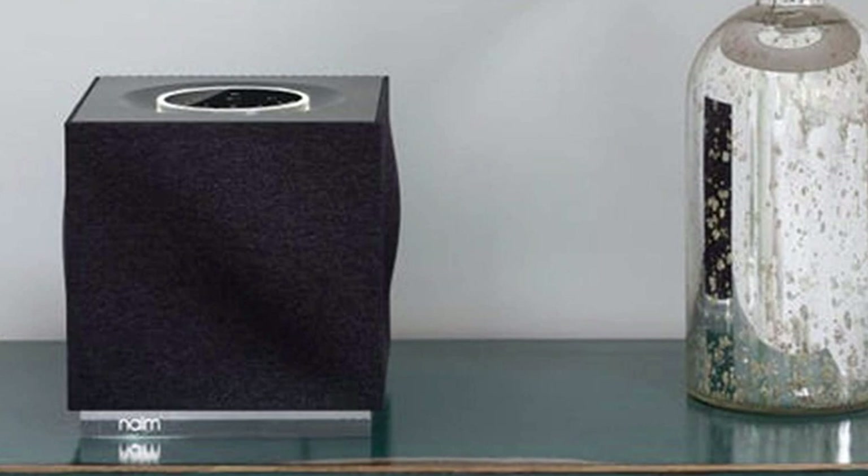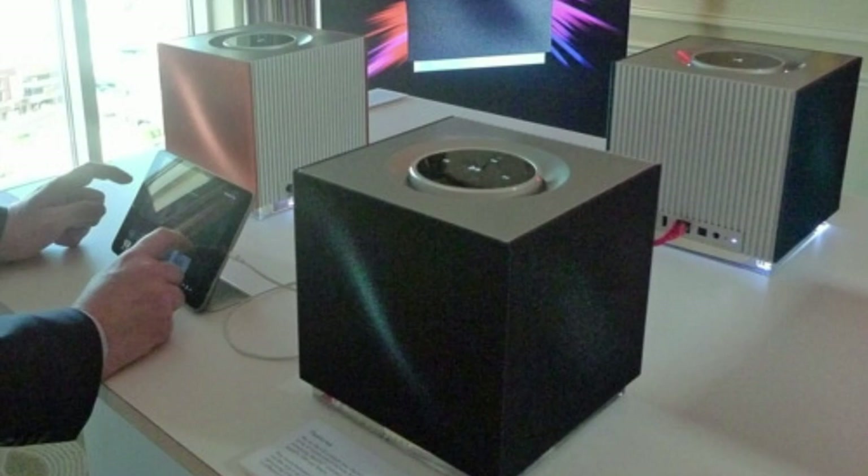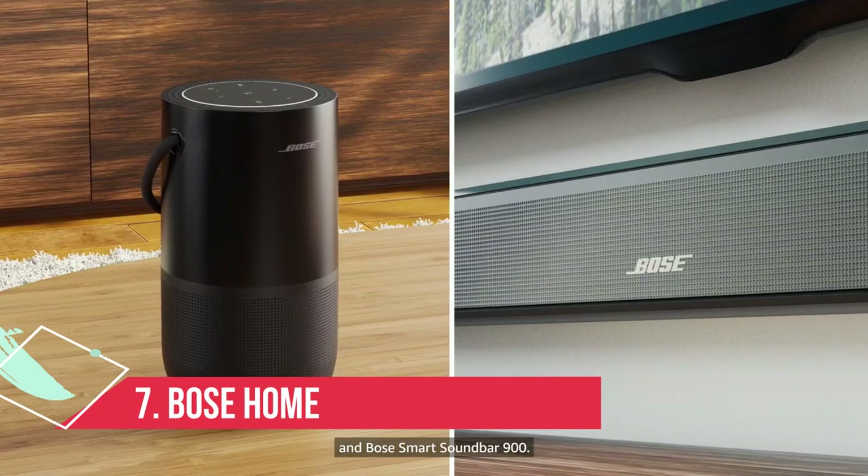With something like Mogwai's Come On Die Young, the QB Second Generation showcases its facility with dynamics, both great and small. It comes with a full suite of connectivity options including aptX Bluetooth, Spotify Connect, and AirPlay, which means all of your music should be supported at its maximum resolution, no matter what device you're using.